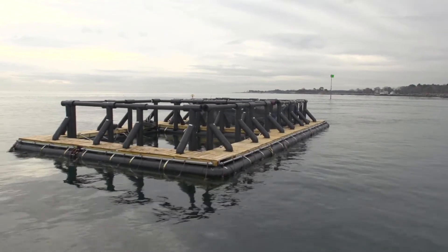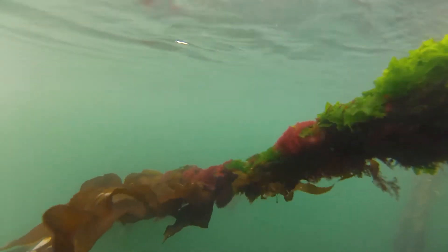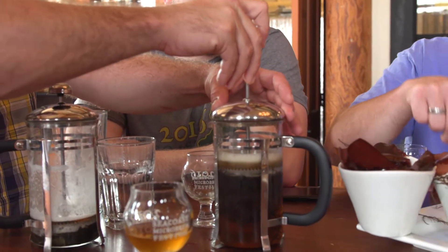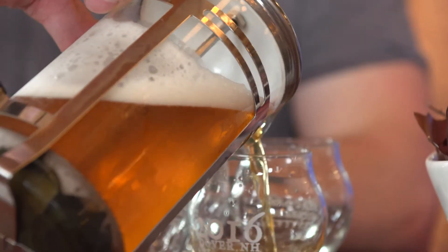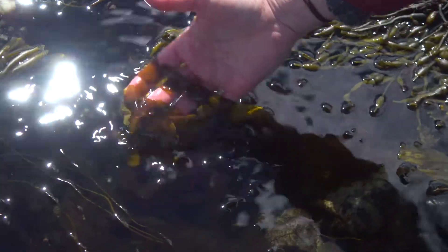When we first started culturing the sugar kelp we had all of this extra and so the next thing was to say hey local restaurants, you guys want to try it and see what you could come up with it — and the minute that product was available to them they were so excited: this is great, it's fresh, it's local.